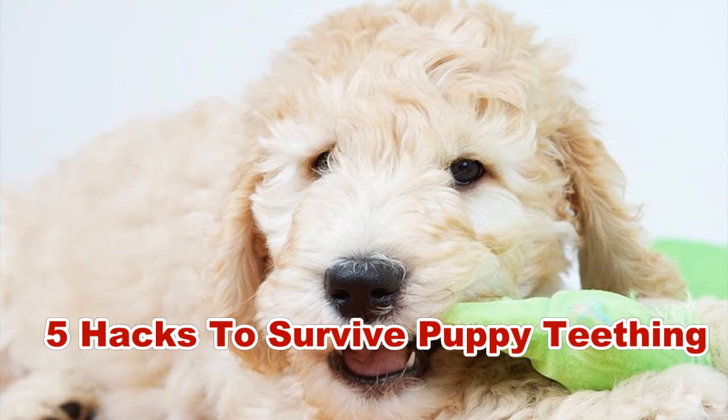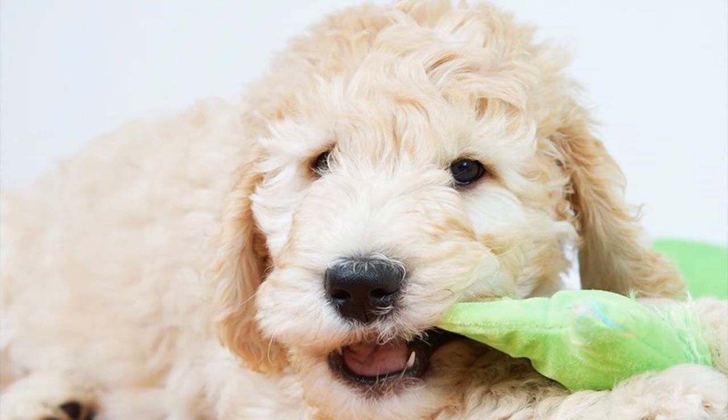Some of the most common symptoms of puppy teething include swollen or bleeding gums, non-stop chewing, missing teeth, drooling, poor appetite, whimpering or crying, and fever.